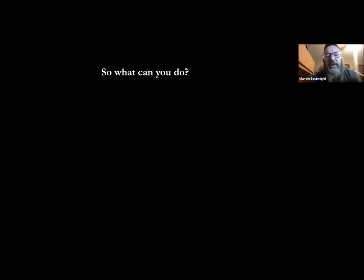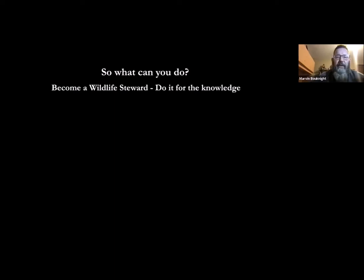So here's the big thing — what can you do? How can you affect things? First of all, become a wildlife steward. Being a wildlife steward means being a caretaker of wildlife. If you decide to go and take the classes and the certification that Charlotte Wildlife Stewards offers, do it for the knowledge, do it to learn more, and do it to learn how you can channel your efforts.